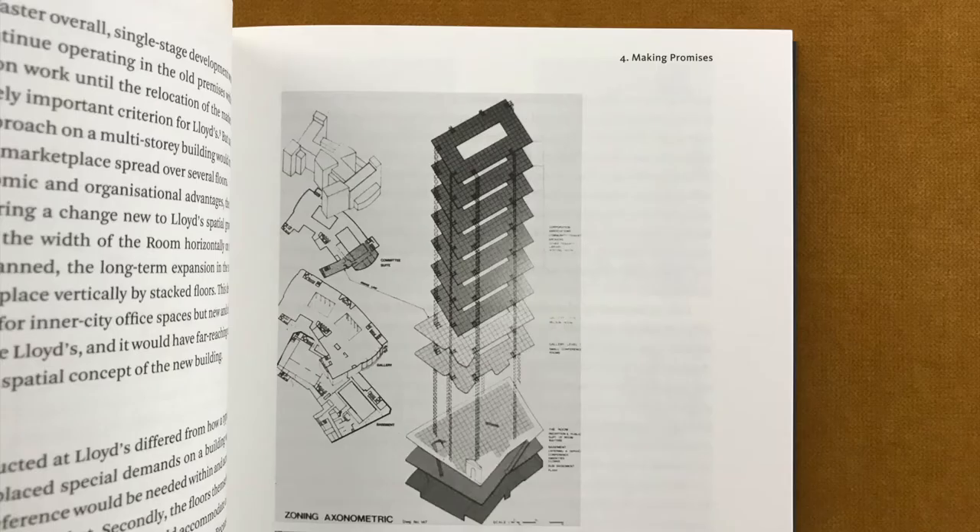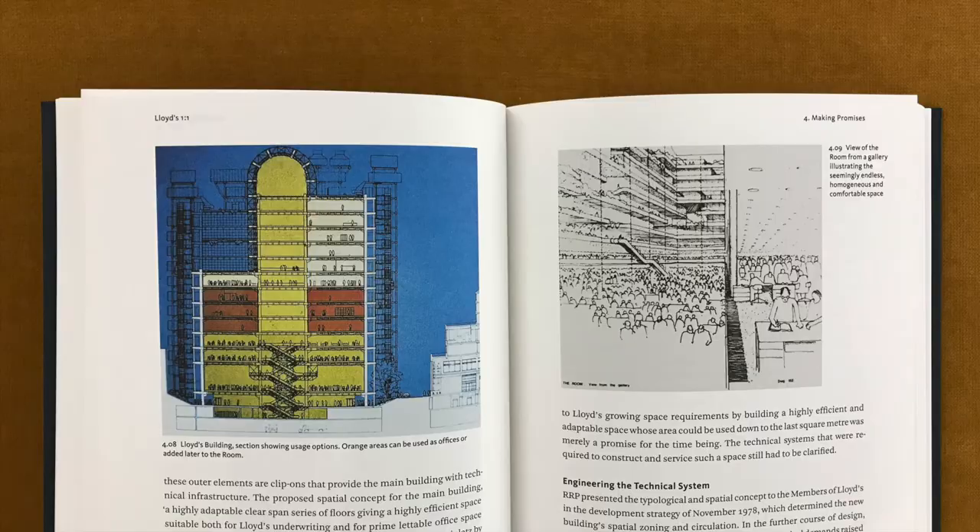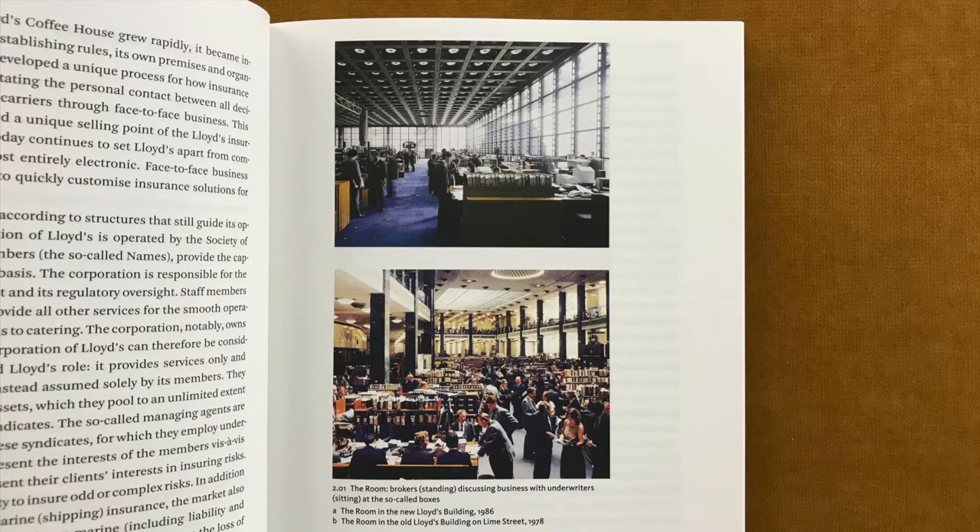The corporation of Lloyd's, a London-based institution that operates the oldest and one of the largest insurance markets in the world, had outgrown its building repeatedly by 1977. Lloyd's knew that the solution to its complex needs would require intense collaboration with an architect who would lead a team of specialists as a primus inter pares. To overcome its recurring lack of space once and for all, the corporation did not simply commission a new building, but rather sought an architect who would understand its needs and help develop an enduring design.